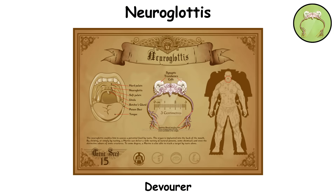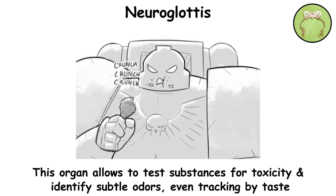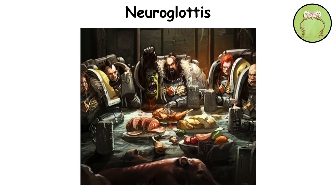Neuroglottis. The 15th gene seed organ is implanted into the upper nasal passages and wired into the olfactory and gustatory systems. Once active, it allows a space marine to chemically analyze substances through smell or taste, instantly identifying toxins, nutrients, or edible components. This organ gives Astartes an advanced biochemical filter, enabling them to detect poisons before ingestion and assess the nutritional value of unfamiliar materials.